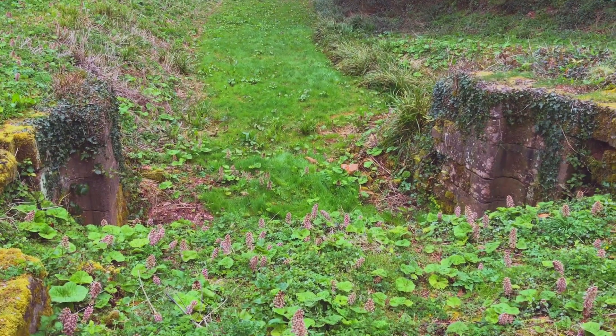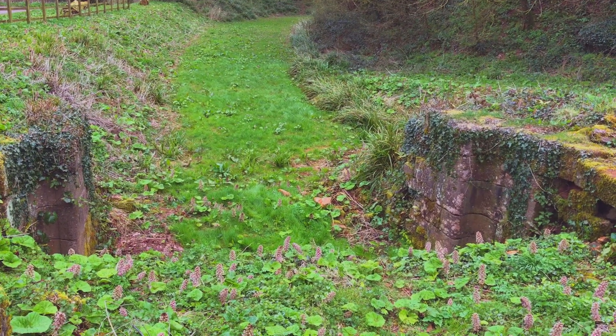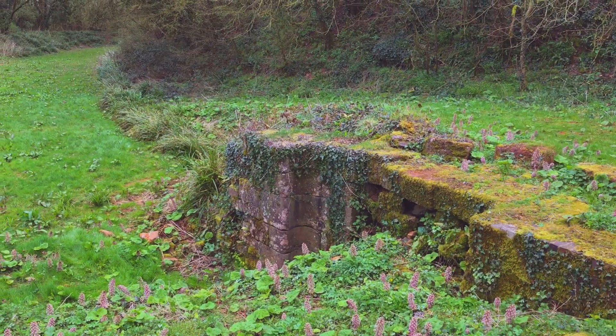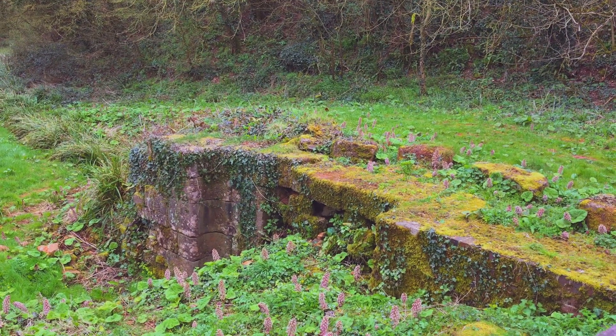This is the other side of the lock. Looking at it, I think the canal would have dropped in height — not by much, but by some. You can see where the old lock gates would have fitted, and you can see where the old sluices would have gone.